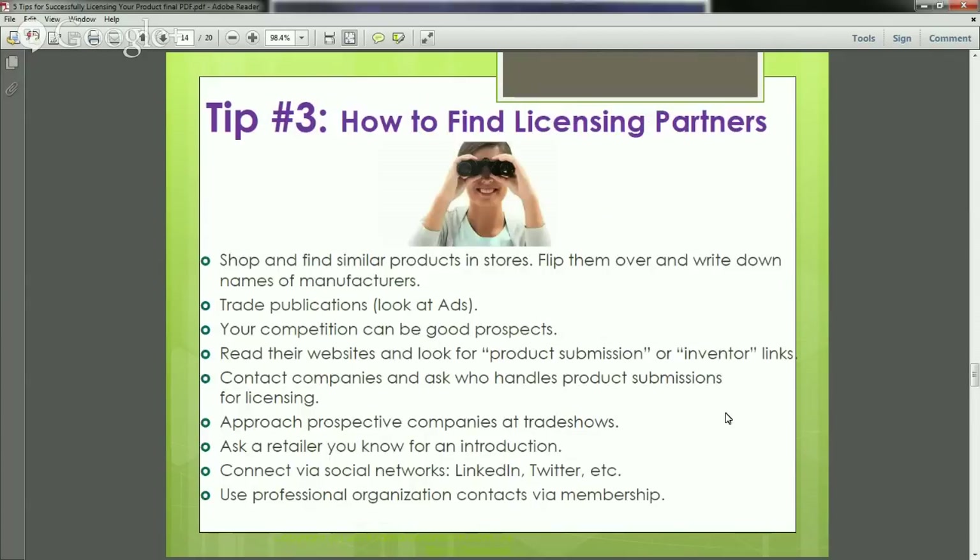Tip number three: how to find licensing partners. First, shop and find similar products in stores — walk into stores and find the area where your product would likely be sold. Flip those similar products over and write down the names of the manufacturers, because those are fantastic prospects since they're already making similar products. Another great place to look is in trade publications through industry associations, where manufacturers advertise. That's a great way to spot prospects.